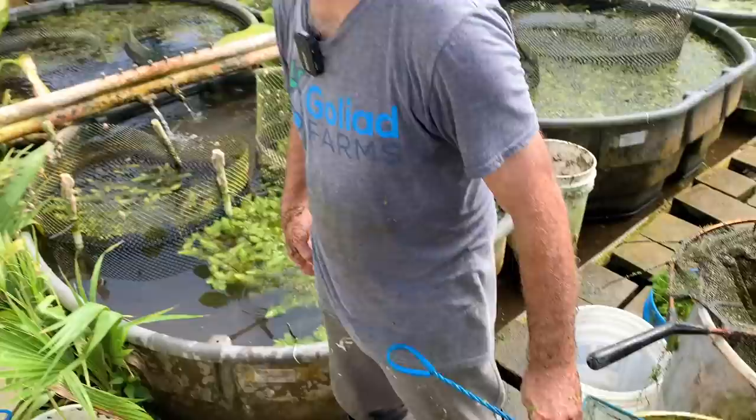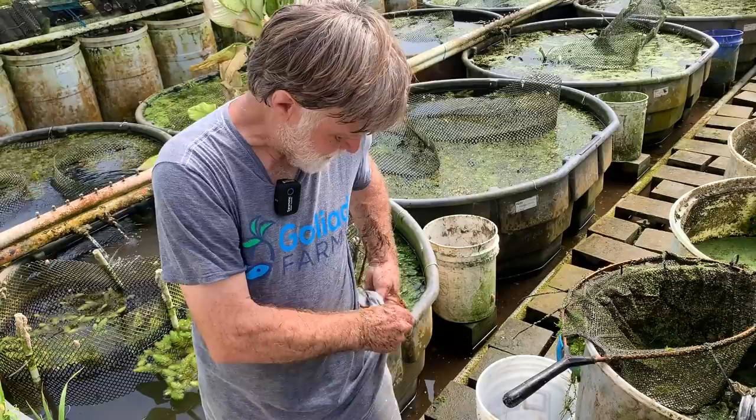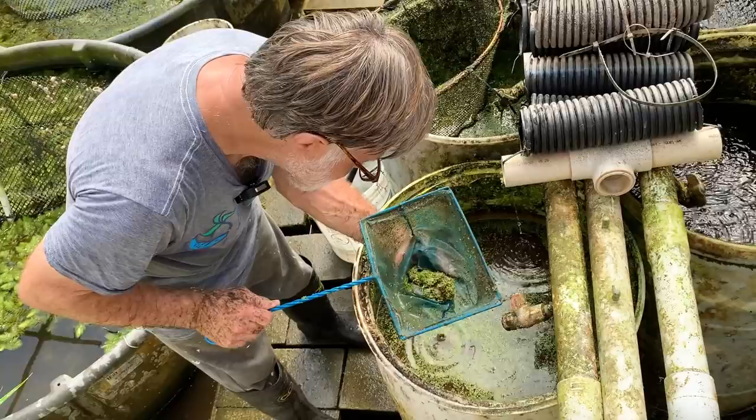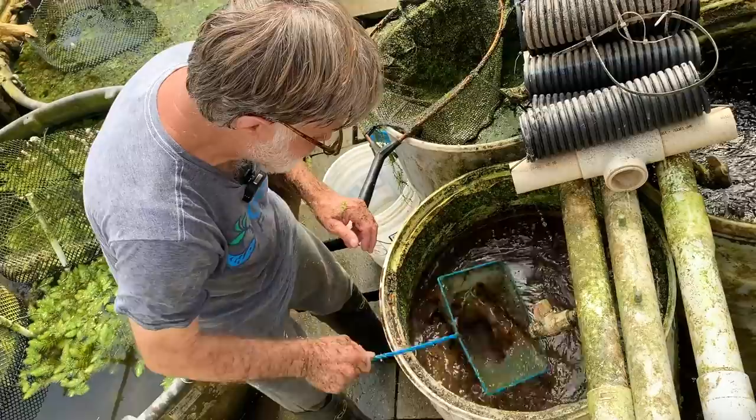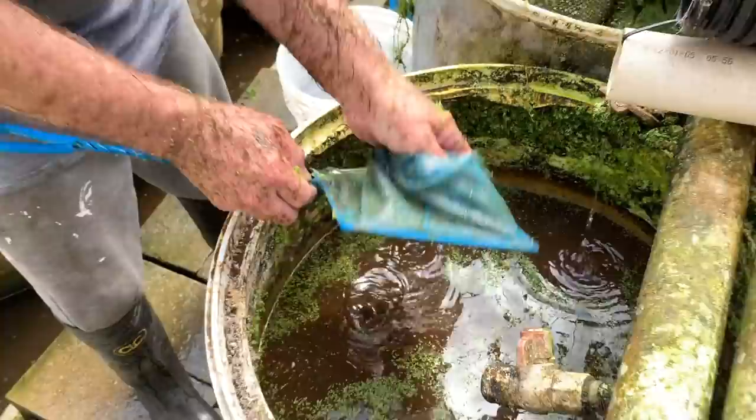Let me get a pair of reader glasses. One problem with being 70 years old is you have to have reader glasses. Another problem in the greenhouse is they're always fogged up. There are a fair number of scuds in there. Let's see if I can get some without all that duckweed so we can see them. You can see some in there — there's probably at least a hundred in there, but let's go to a vat that has less duckweed if we can find one.